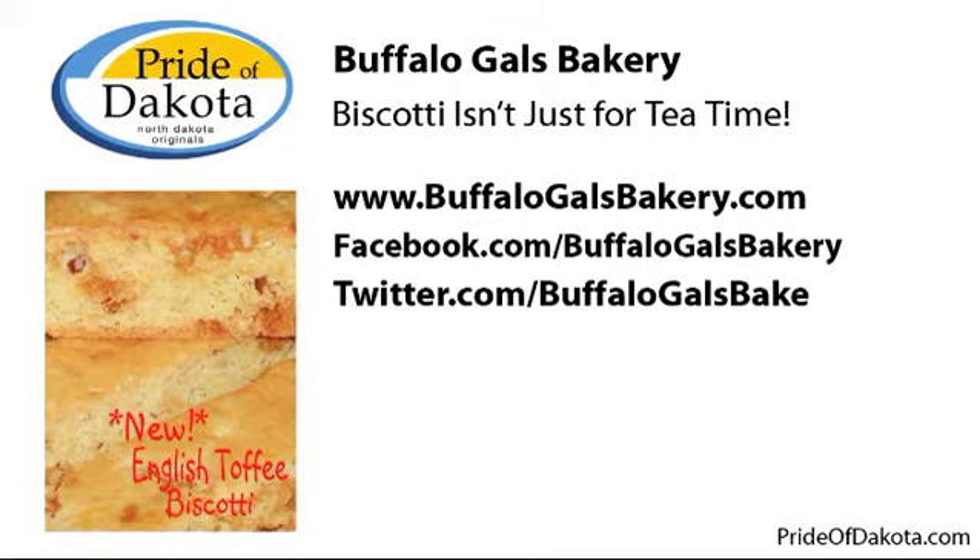It is a delicious product — best cookies in the world. Thank you so much for spending a few minutes with us here today. For more information on this Pride of Dakota featured member, or to find other feature podcast episodes, visit our website at prideofdakota.com or join the conversation at facebook.com/prideofDakota.